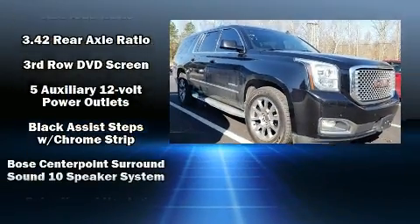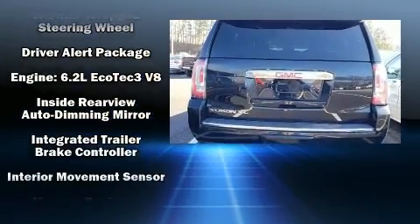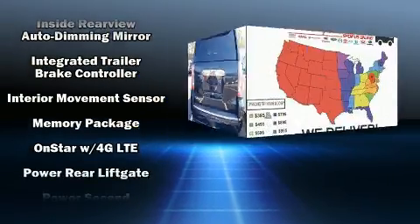State-of-the-art amenities such as memory seats and adjustable pedals yield a more personal driving experience. Premium sound drives 10 speakers, providing you and your passengers a sensational audio experience. Rear LCD monitors provide entertainment that your passengers will appreciate no matter how far the drive.